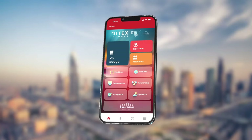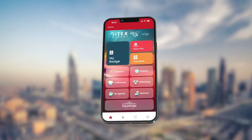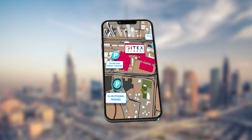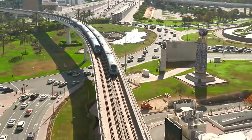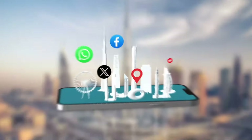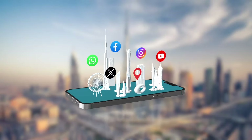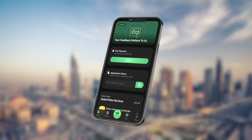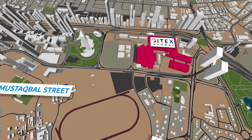We encourage you to check the JITEX Plus app for real-time updates on parking availability. To further streamline your journey, we encourage you to stay informed about current traffic conditions. Tune in to social media updates or activate notifications on the Dubai Police app for real-time alerts.